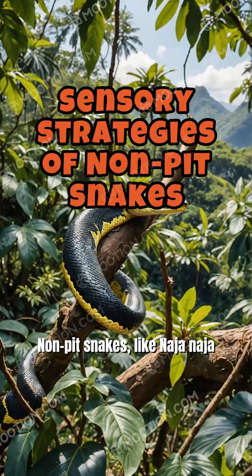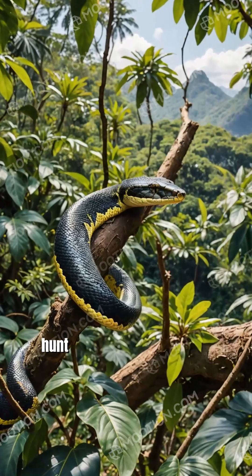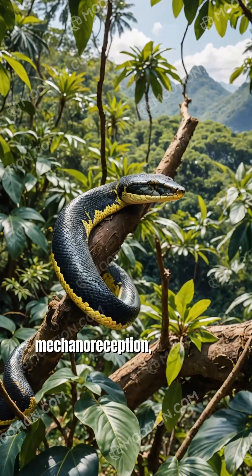Non-pit snakes, like Naja naja and Pantherophis scutatus, hunt using chemoreception, mechanoreception, and vision instead of infrared sensing.